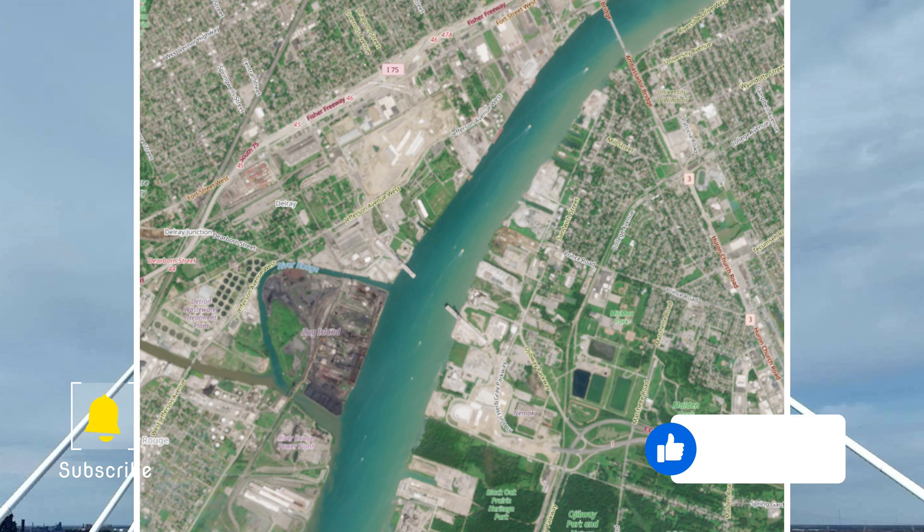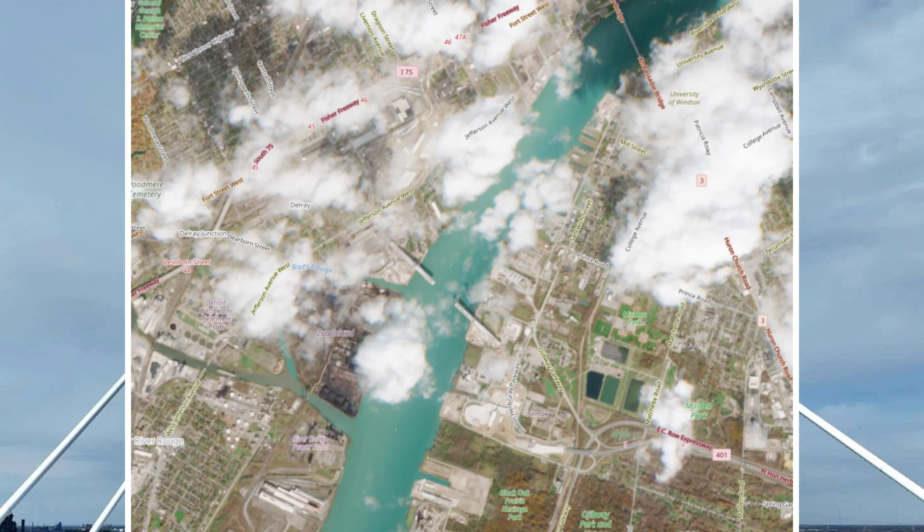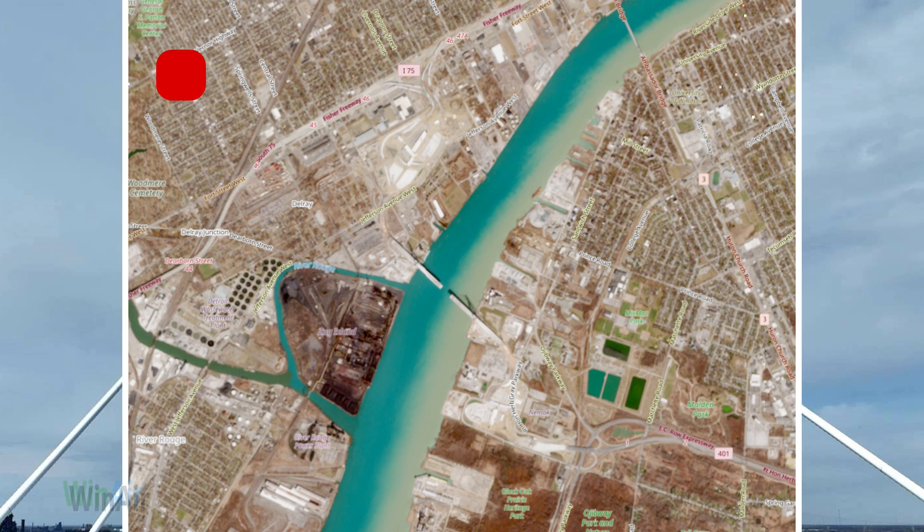Like, subscribe and hit the notification bell to make sure you are informed when the April update is published. This is Bob Jones and I will see you in the next video.